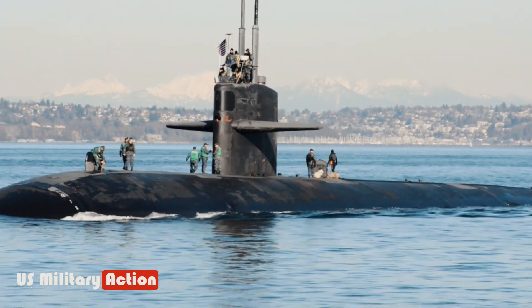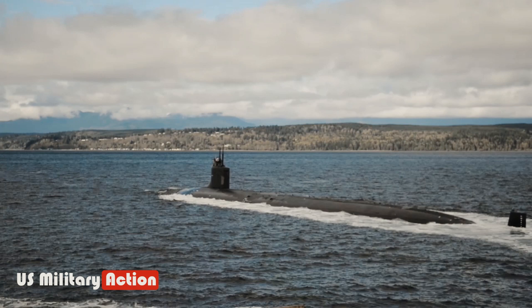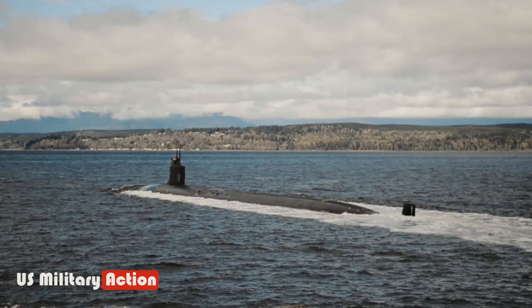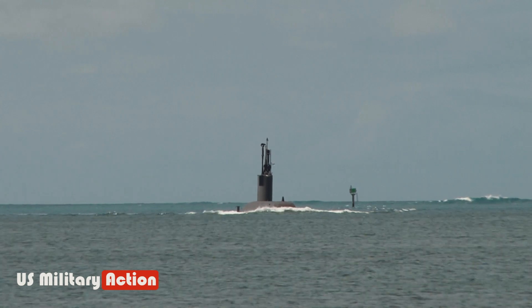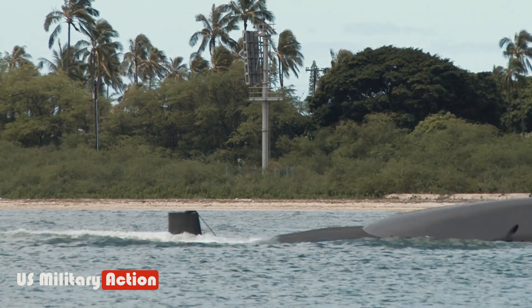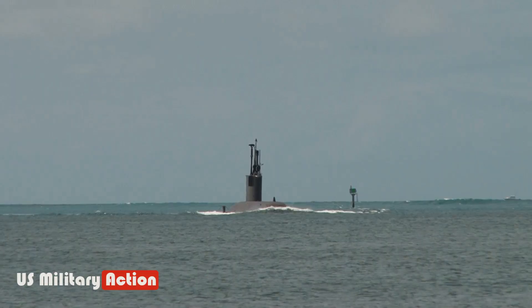This means that a U.S. submarine's limitations are only consumables, such as food. A nuclear reactor allows the submarine to operate at a high speed for a long period, whereas diesel submarines operate using electric batteries and can only remain submerged for a few days at slow speed or a few hours at top speed. Diesel-electric submarines must snorkel frequently to clear the exhaust from running the diesel generators to charge the batteries.